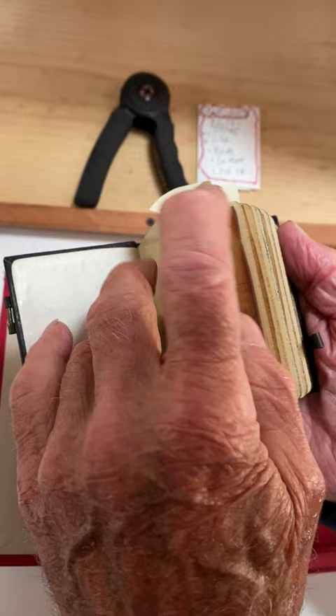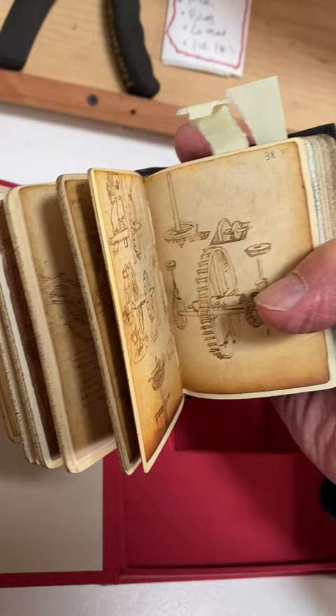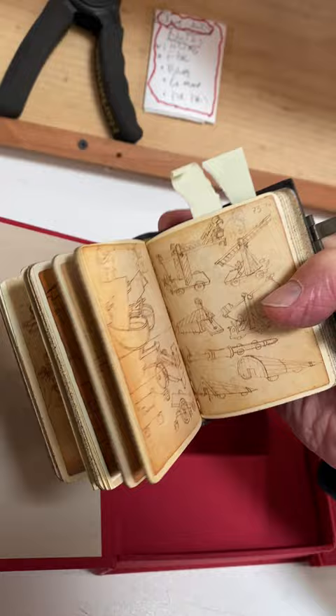He preceded Leonardo. And if you look at these drawings here, it strikes you how similar Leonardo's drawings were to his. This little book cost about $350 and it's really immaculately done. There are wheels, boats, and castles. He was an architect, an engineer, a painter, a sculptor, and a writer.